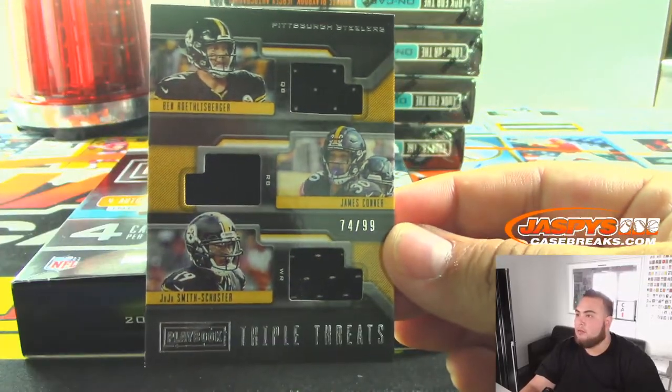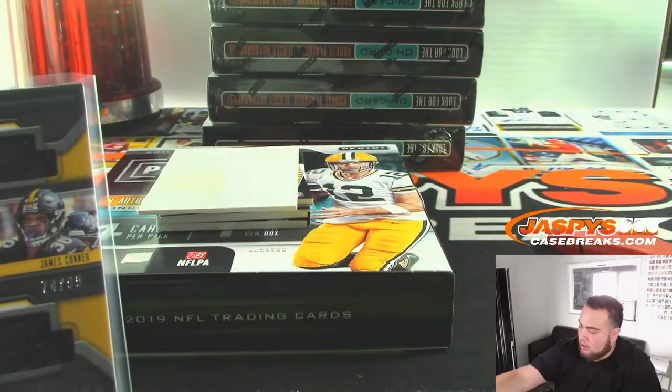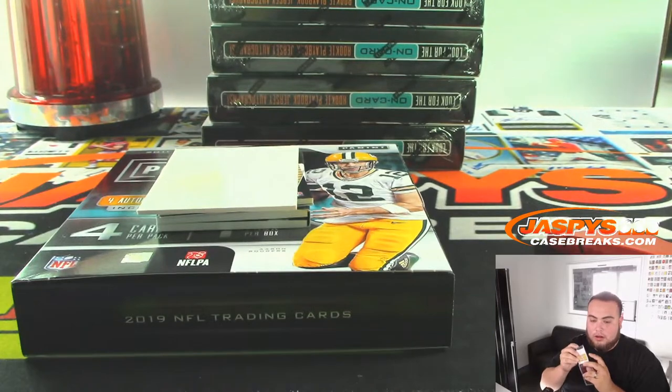Triple Relic for the Steelers — Roethlisberger, James Conner, and JuJu Smith-Schuster. It's out of 99. Going to steal a curtain.